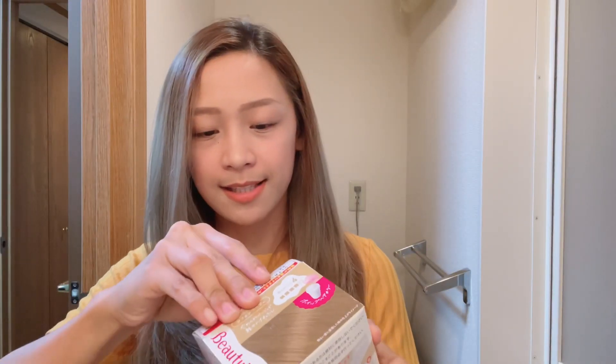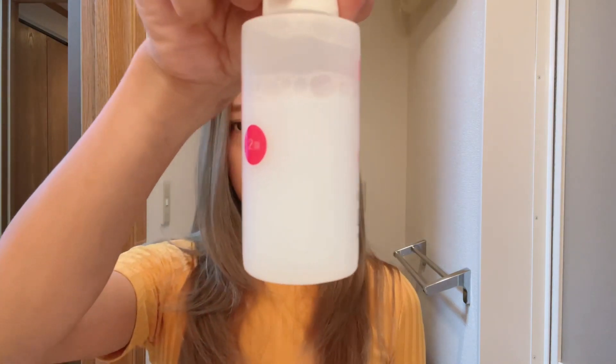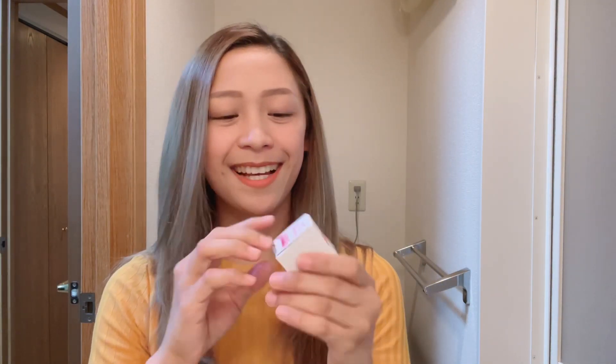So without further ado, let's start. What's inside the box? So ito na yung laman ng box. Ang cute nung lalagyan — dito natin mamaya imimix yung mga solutions. Meron silang cream, parang conditioner din siya. And meron siyang dalawang solution sa loob ng container — number one solution and number two. Meron din siyang kasamang gloves, ang cute nung lalagyan.